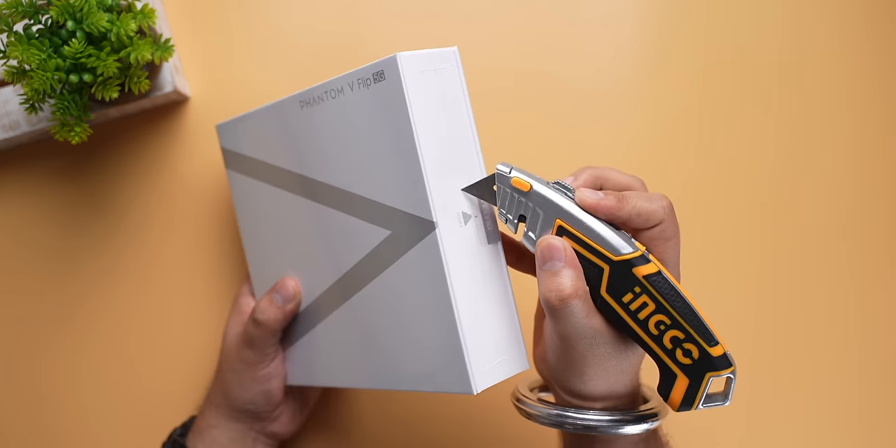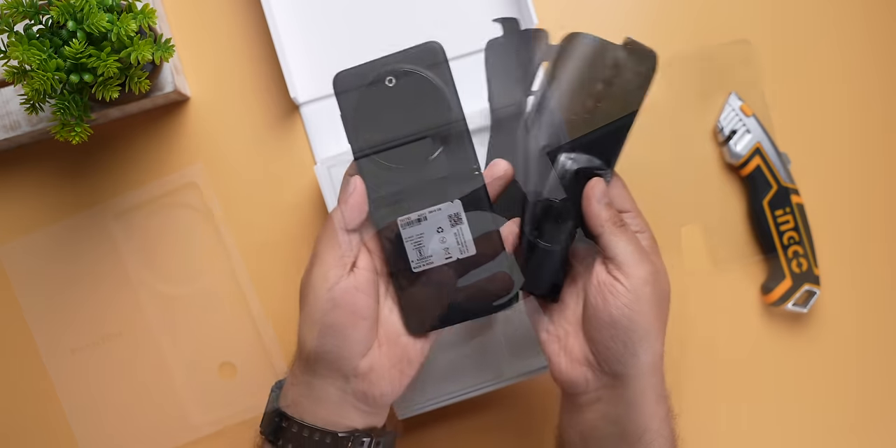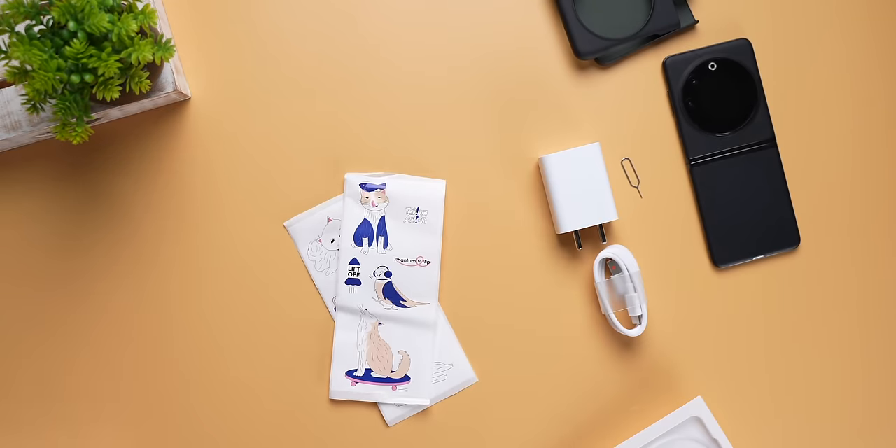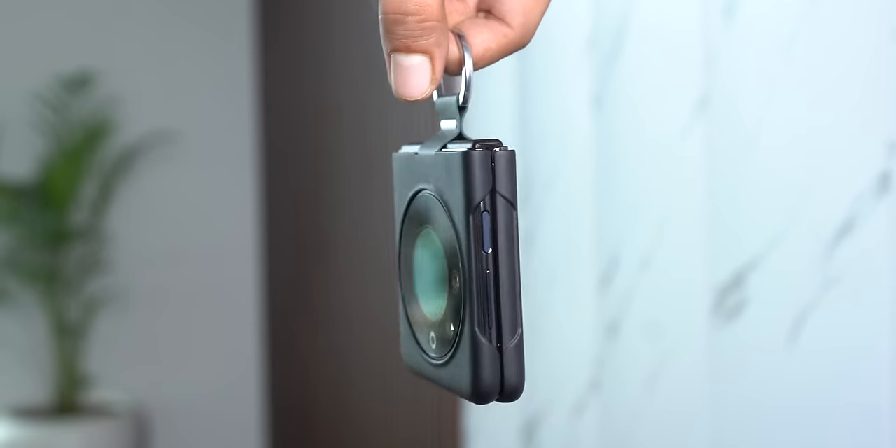The unboxing experience here is pretty nice. You get this big box with the phone, a really cool case, a charger in the box, and you also get these stickers. Special mention to the case because it looks really cool.